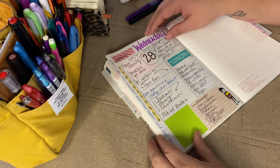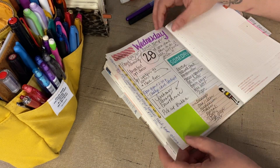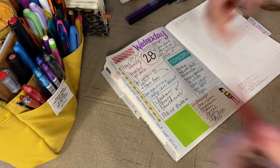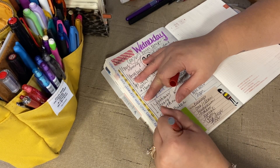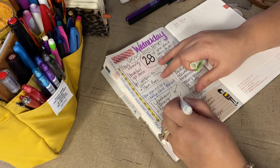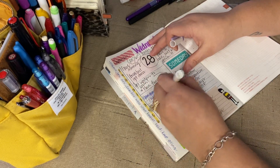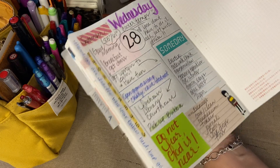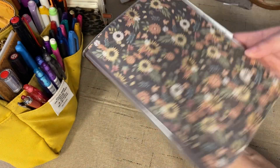I'm gonna use a Tombow brush pen — I used pink right here, let's use red. Let's go over here: 'Do not fear, God is near.' That's amazing. We'll highlight that, and that's it. To me this is perfect, and I love using all the things. God bless you guys.